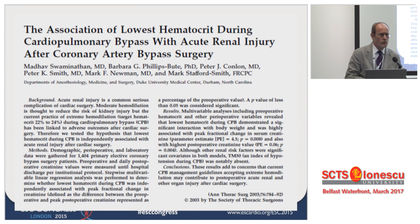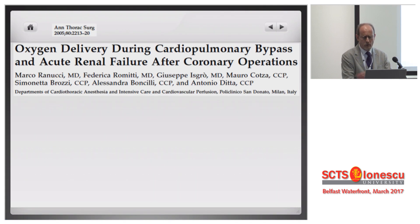After the study, nothing happened for something like 10 years. But after 10 years, Americans and other people in the world started noticing again this association between the lowest hematocrit during CPB and different degrees of acute kidney injury. We now have a pile of studies demonstrating this. So we went back to the concept that we had not lost.